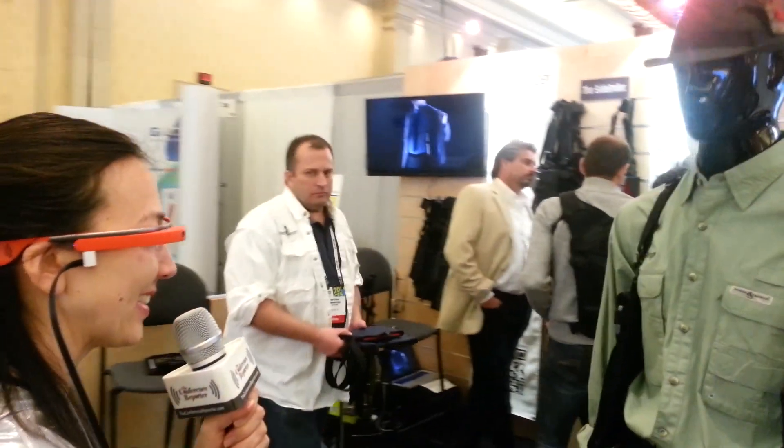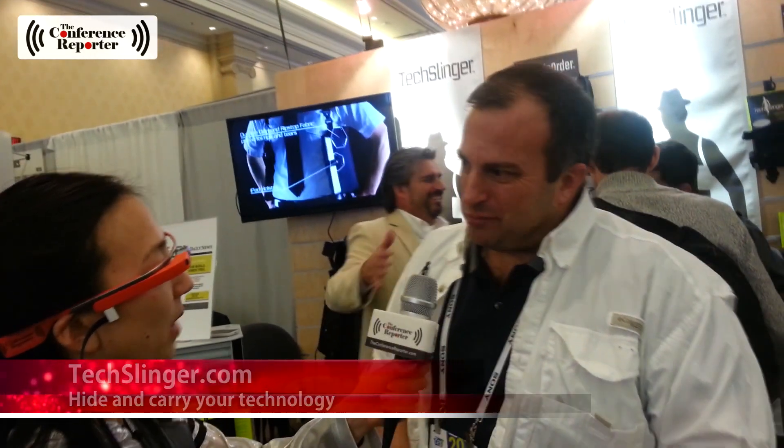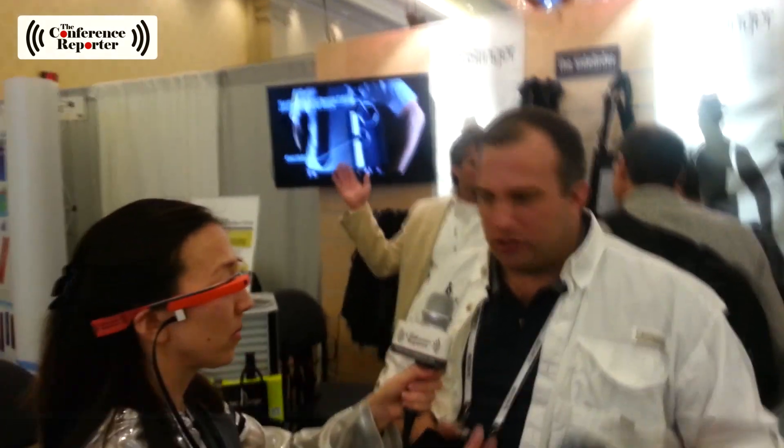Tech Slinger — what is this? I hope it's a way I can store some of my other gadgets. Mr. Tech Slinger, how are you doing? What do you got here? You can see I've got a couple of tech on me. Yeah, I see that — you're loaded for bear. I'm Nathan Crawford, I'm the owner of Tech Slinger, and we've developed a flagship product called the Tech Sling.